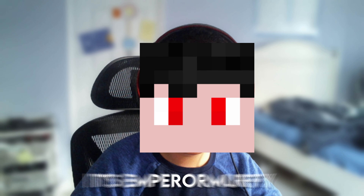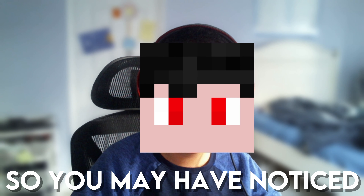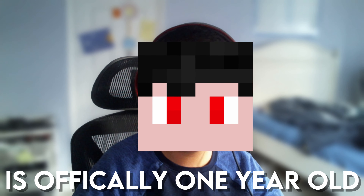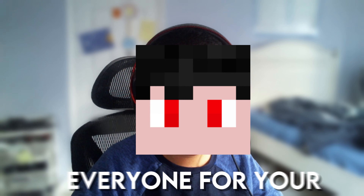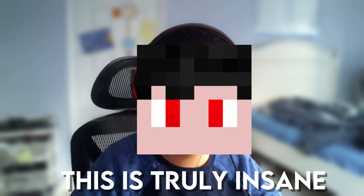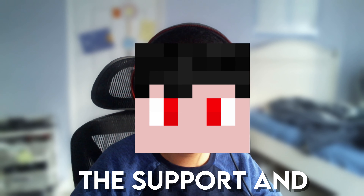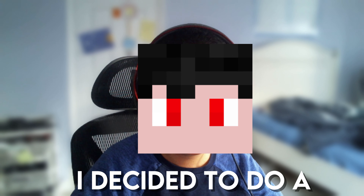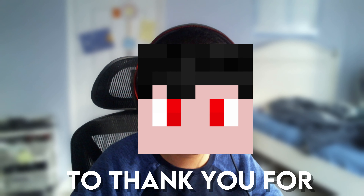Hey everyone, it's Emperor Murphy back with another video. You may have noticed it's March 5th, which means my channel is now officially one year old. I'd like to thank everyone for your support and helping me reach 100 subscribers — this is truly insane. I hope to hit 1k subs by the end of next year. To celebrate, I decided to do a desk setup tour, so enjoy the video.